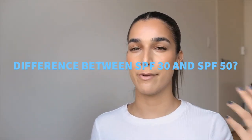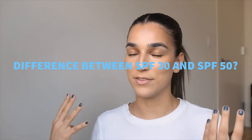The last question: what is the difference between SPF 30 and SPF 50? The difference is very small. SPF 30 provides 97% protection, SPF 50 provides 98% protection. I always use SPF 50 because I want that extra 1%. But more important than the SPF number is looking for whether it's chemical, physical, or a mix, and making sure it's a broad spectrum SPF.